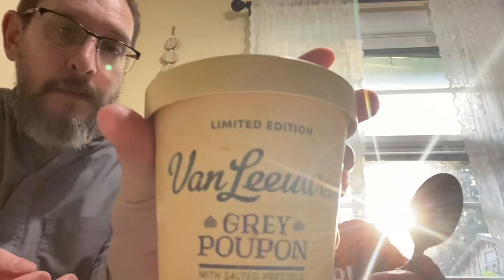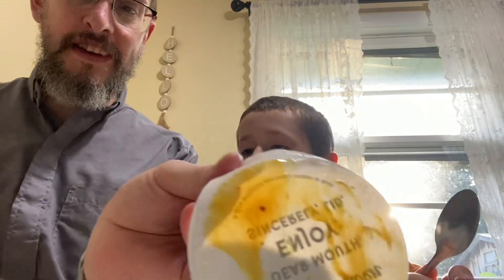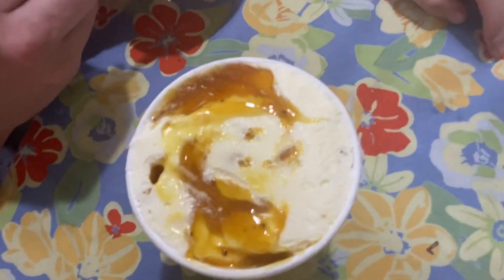Alright, this one is very special. This is Gray Poupon — that is mustard flavored ice cream with salty pretzel. Oh my goodness — look, there's some sort of syrup on the top. I do not know what this is. I'm afraid it's just mustard. Alright, I got a spoonful of whatever this goop is. Let's try the goop first and then we'll do it all as one. You've made a goopy mess.